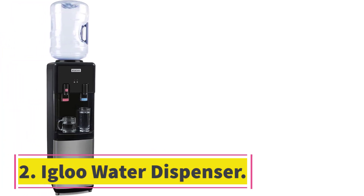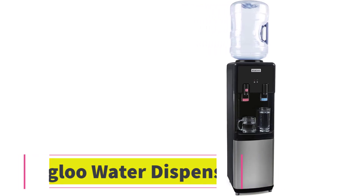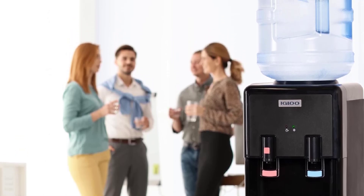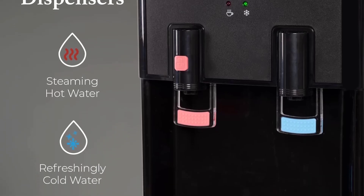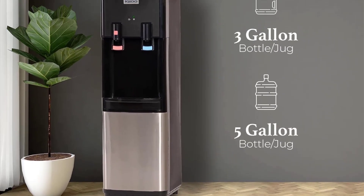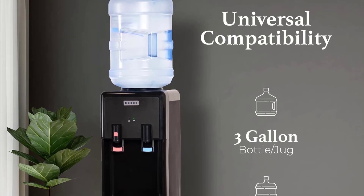Number 2: Igloo Water Dispenser. If you can't commit to a specific sized water bottle, you'll be happy to know that this water dispenser can accommodate both 5-gallon and 3-gallon bottles for versatility and convenience. It also comes with child safety locks for extra peace of mind around young children. The removable drip tray makes it easy to clean, and the paddle push design makes it super easy to use.